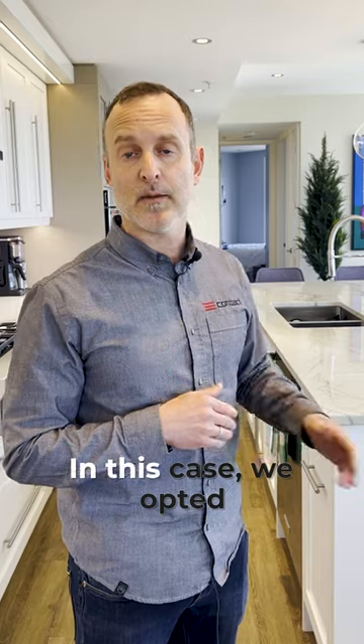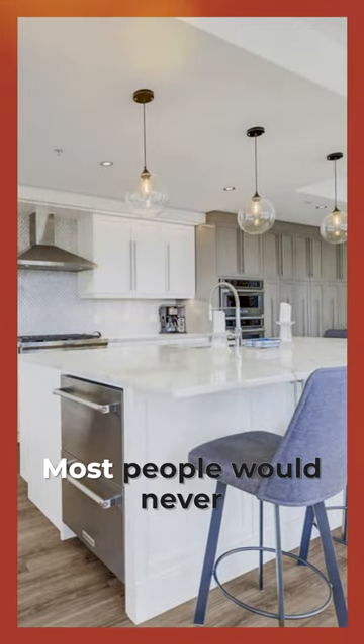So that's a legitimate consideration. In this case we opted for the seam. Still looks fantastic — most people would never notice.